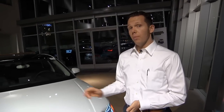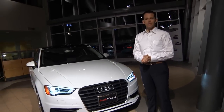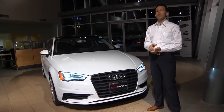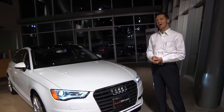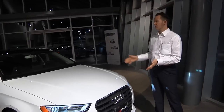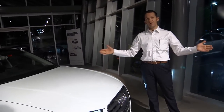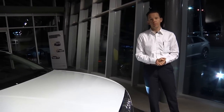Base pricing on the 1.8T Audi A3 is $29,900. If you add the 2.0T motor and get the extra horsepower and the quattro system, you will add a little bit of money — it's $32,900 to start — but still an amazing value for something that has just as much technology available as the Audi A8, which is the flagship sedan in the lineup. So let's jump inside and take a look at a couple of things.